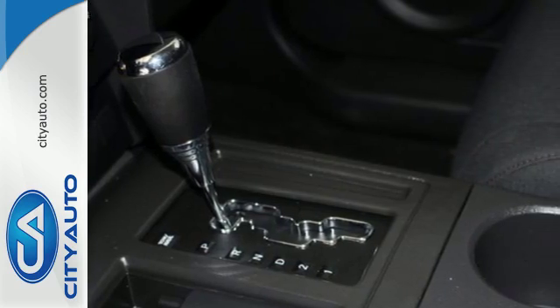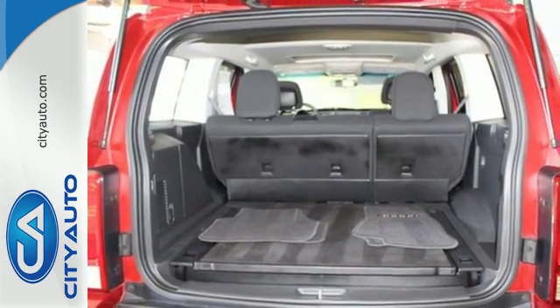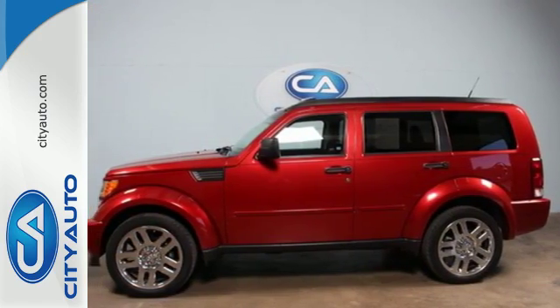The Nitro is always a safe buy with so many standard safety features, excellent crash test scores, and Dodge's legendary build quality. Take it for a test drive today.